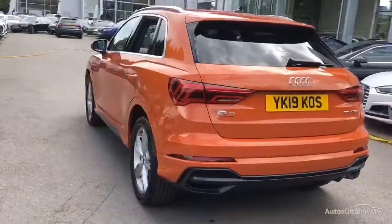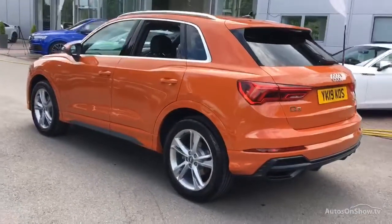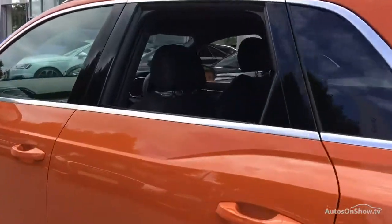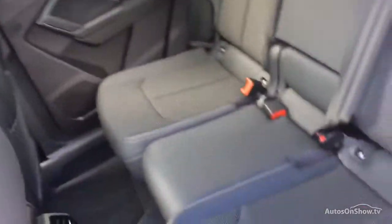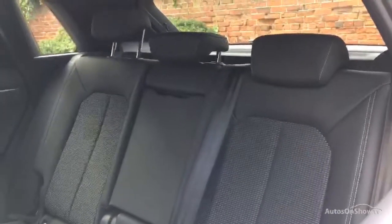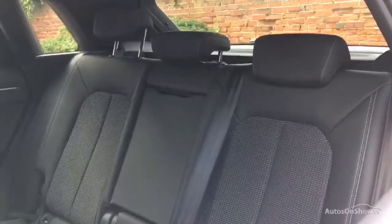We then conduct a thorough road test. Any dents, bumps, or scuffs are removed by technicians using state-of-the-art technology. A 12-month warranty including roadside assistance is provided, and our dedicated approved used specialist team are on hand seven days a week.